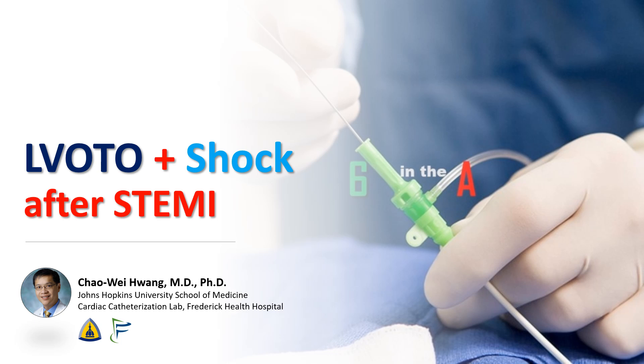Hi, I'm Chao Wei Huang from the Johns Hopkins University School of Medicine and the Frederick Health Hospital. Today we're going to talk about a case of post-MI cardiogenic shock due to LV outflow tract obstruction.